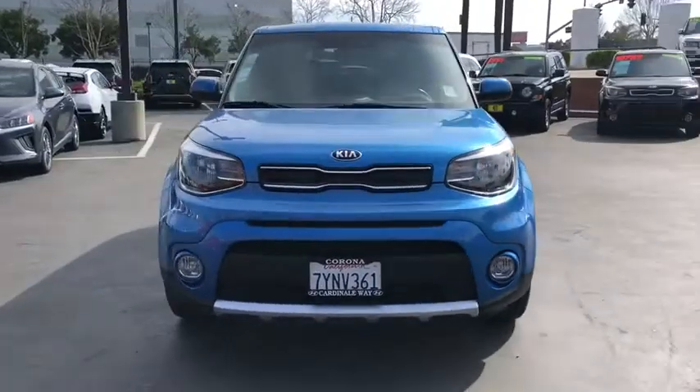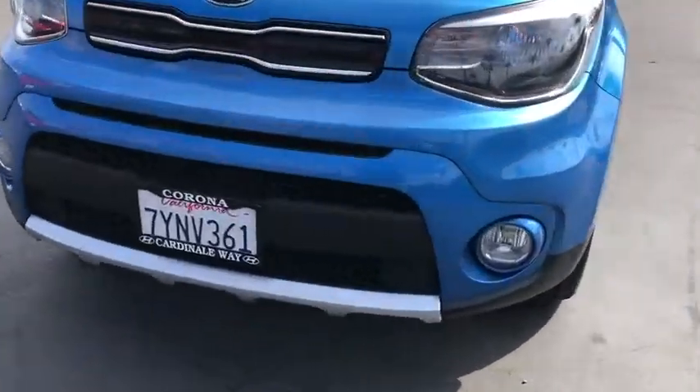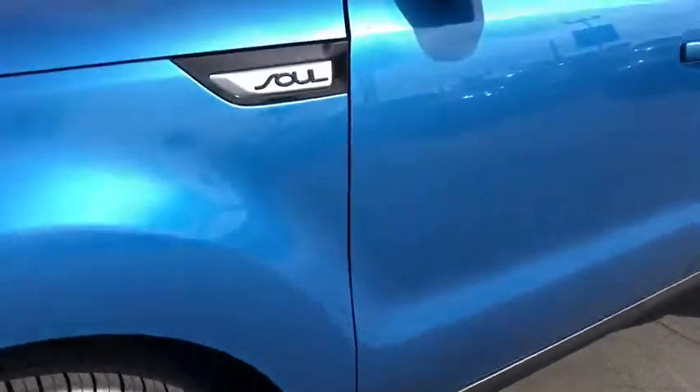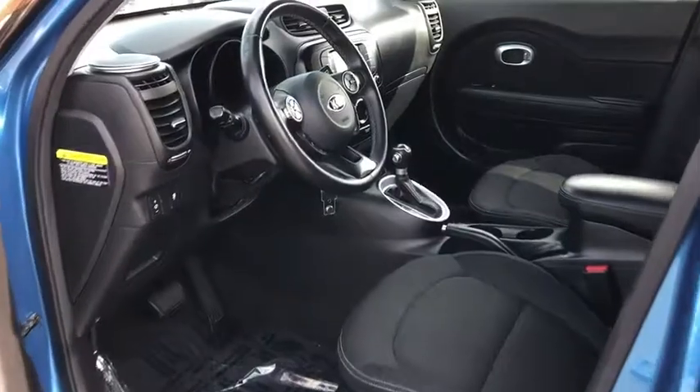Keyless entry, traction control, Bluetooth, dual airbags, one owner, power steering, four-wheel disc brakes, rear window defroster, trip computer, power windows, electronic stability control.